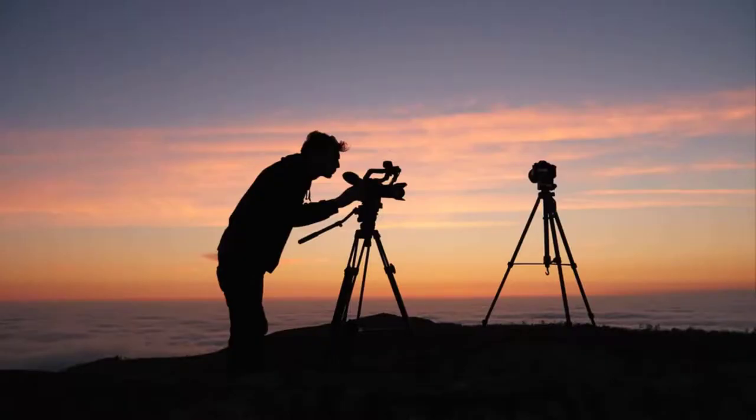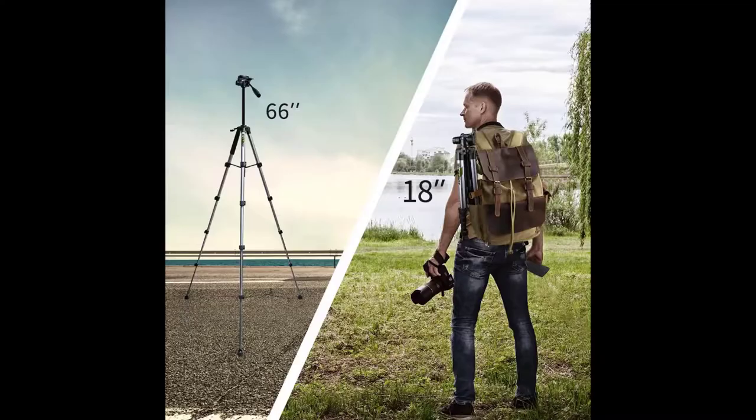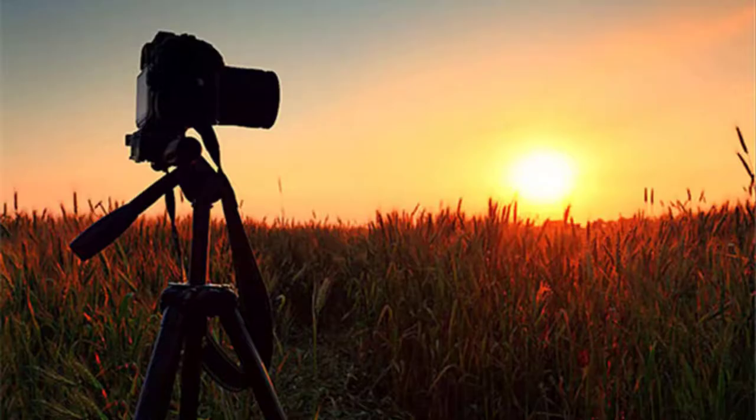Hello everyone, welcome to our channel. In this technologically advanced world, we are here to provide you all the best products information. Today we are here to introduce you the world's best tripods for your best quality videos.